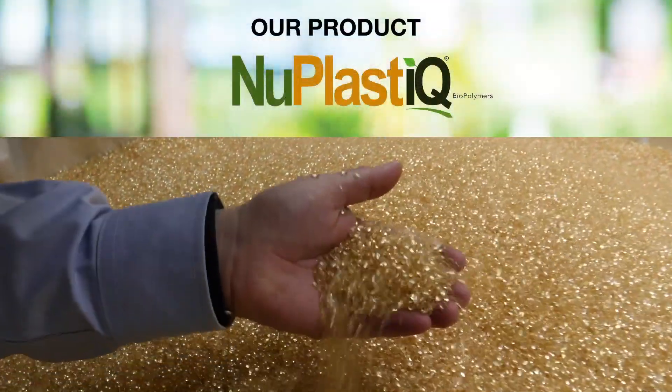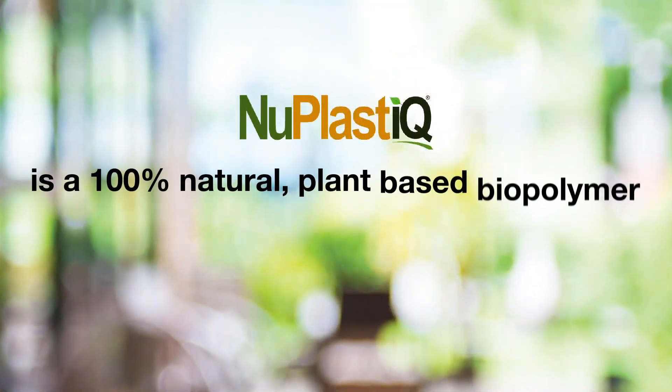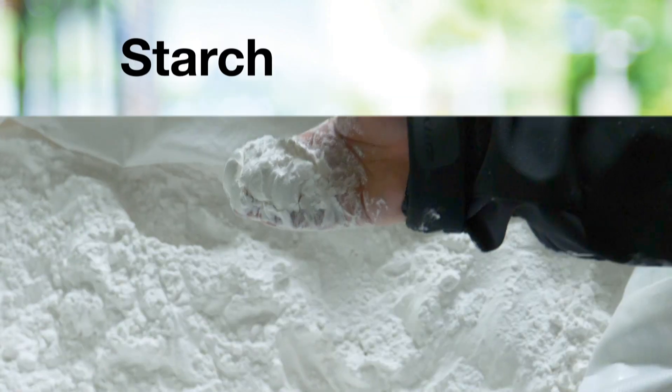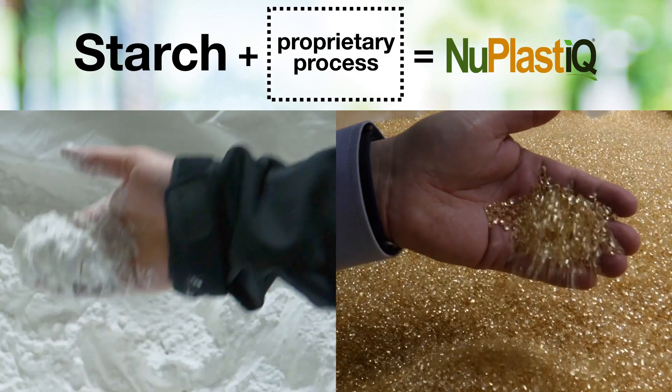This is our product, NuPlastic. NuPlastic is 100% plant-based and in this pelletized form has a neutral carbon footprint. We convert starch powder into NuPlastic using a proprietary process.